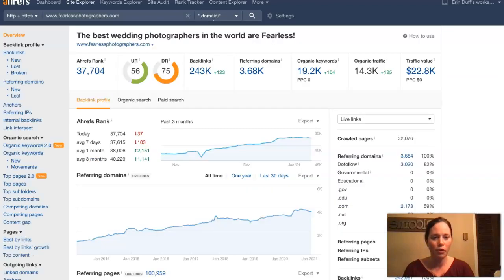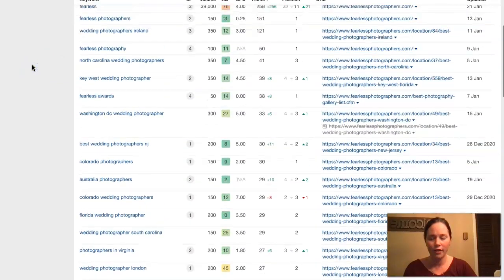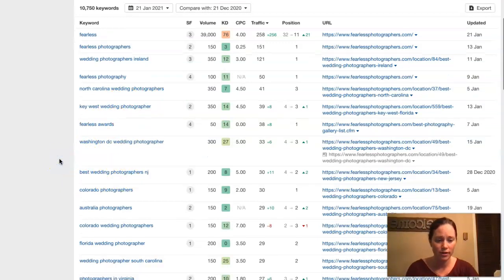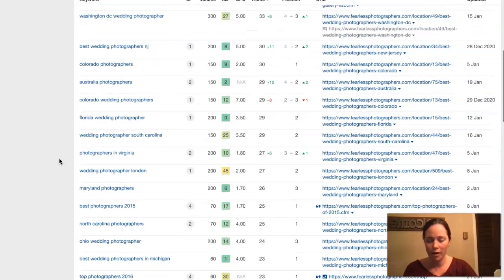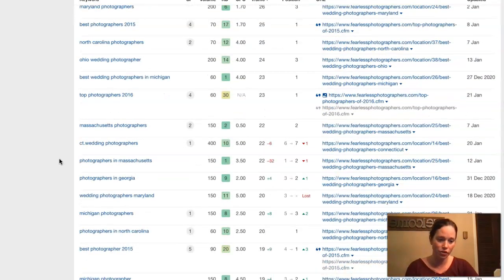I did pull up one of your competitors here that ranks very high — this is Fearless Photographers. It looks like they have over 3,000 referring domains giving them 243,000 backlinks, getting them found for over 19,000 keywords, and pushing about 14,000 people to their website per month. I pulled up some of their keywords here too. They actually have a lot of buyer intent keywords that have high volume, like 'North Carolina wedding photographers,' 'best wedding photographers,' and it looks like they have a lot of different locations listed here as well, which is certainly helping them out quite a bit.